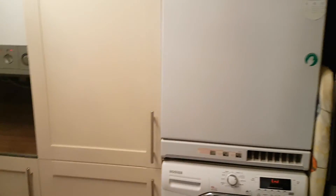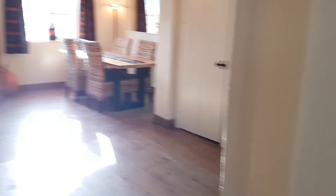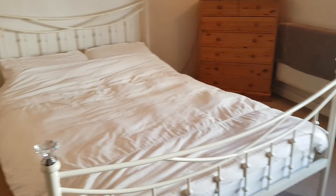So there we have the kitchen, and then we also have a utility area which has got a gas boiler and also a washing machine and tumble dryer. As we make our way through, in this hallway we've got two options: we can go through to the dining hall, or we can go through this door over here and then we've got an excellent size double bedroom.